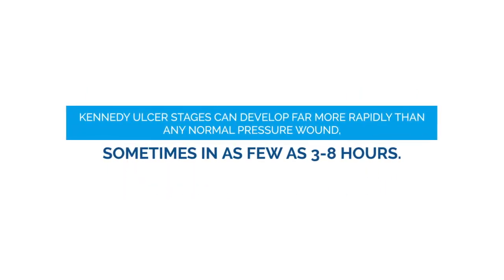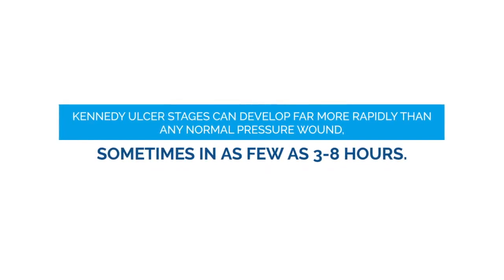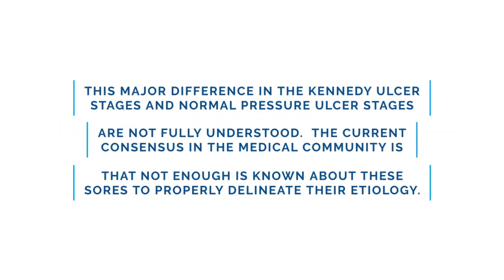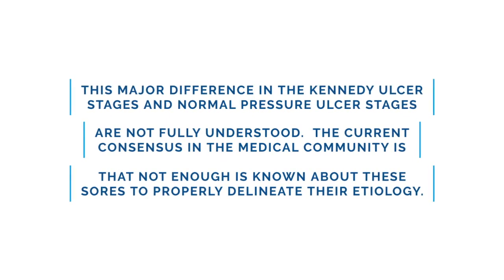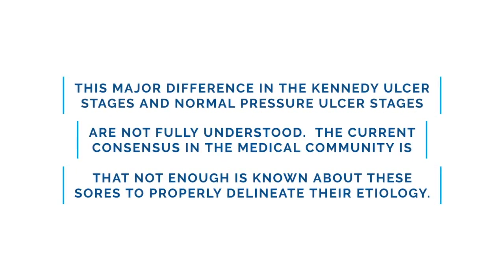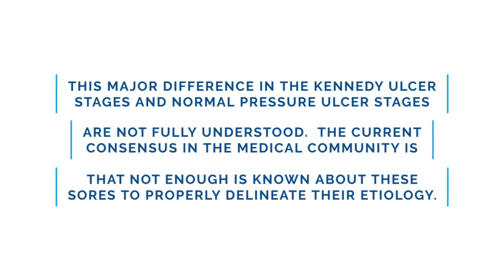Kennedy ulcer stages can develop far more rapidly than any normal pressure wound, sometimes in as few as 3 to 8 hours. This major difference in the Kennedy ulcer stages and normal pressure ulcer stages are not fully understood. The current consensus in the medical community is that not enough is known about these sores to properly delineate their etiology.